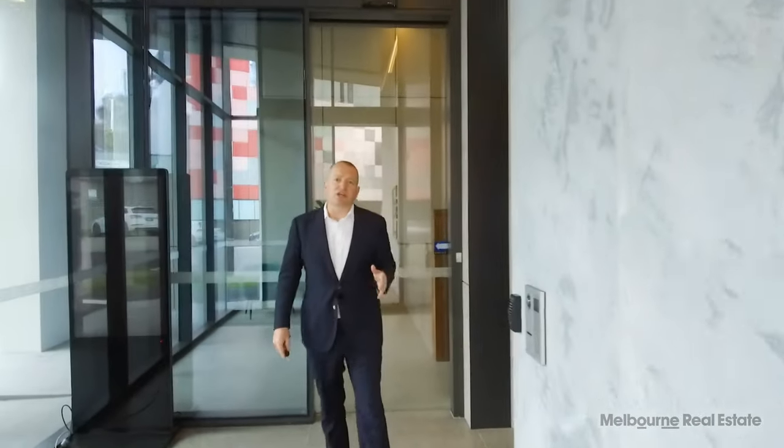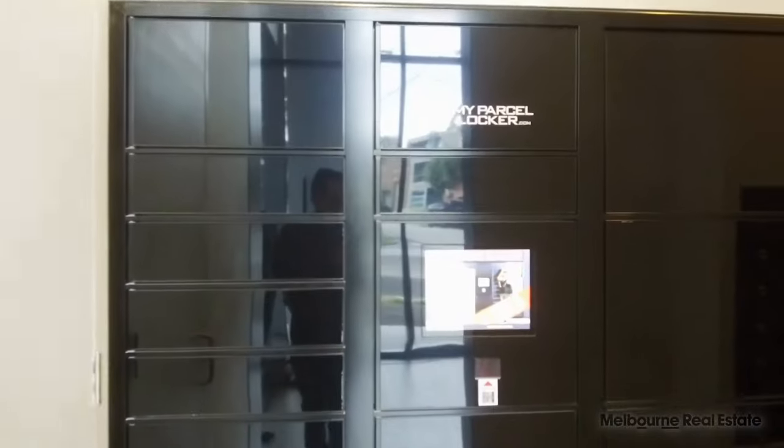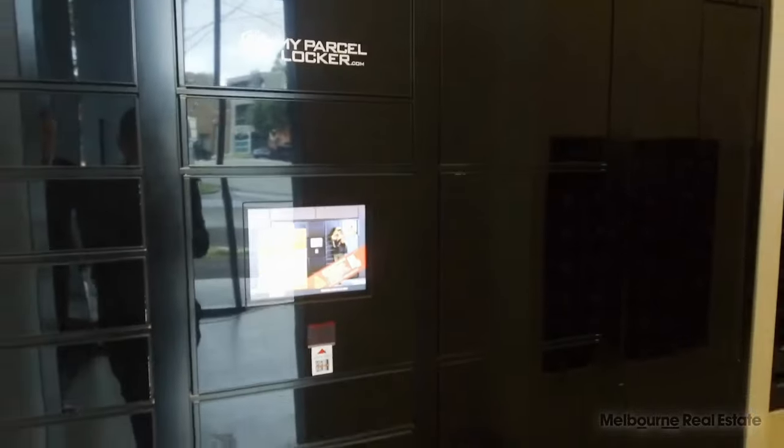Security is a feature at Montague Square, and parcel lockers play an integral role. Deliveries are commonplace now, and having a parcel locker where they can be securely stored while you're at work, for you to collect when you're finished, is the 21st century way of doing things.